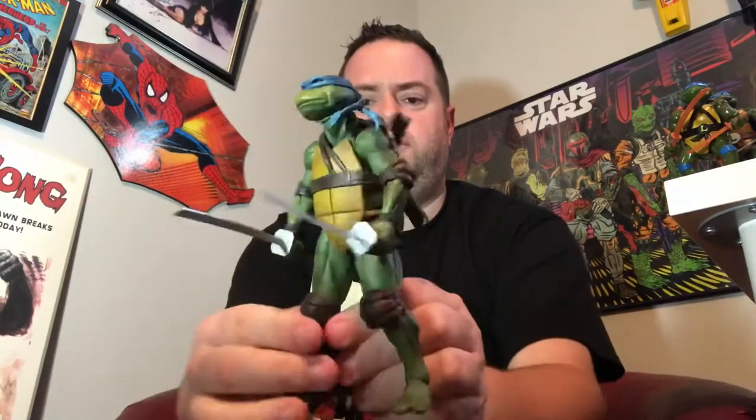And then most recently, NECA has started making some really cool Ninja Turtle figures. Not only are they doing the animated lines — these are figures based on the 80s cartoon and they look great, really nice looking figures — but they also have started doing figures based on the live action movies of the 90s. Here is a live action Leonardo. Looks really nice, I love the detail in this thing. Great figures from NECA. If you're a Ninja Turtle fan, 2019-2020 has been the best time to be a fan because there's great figures coming out.